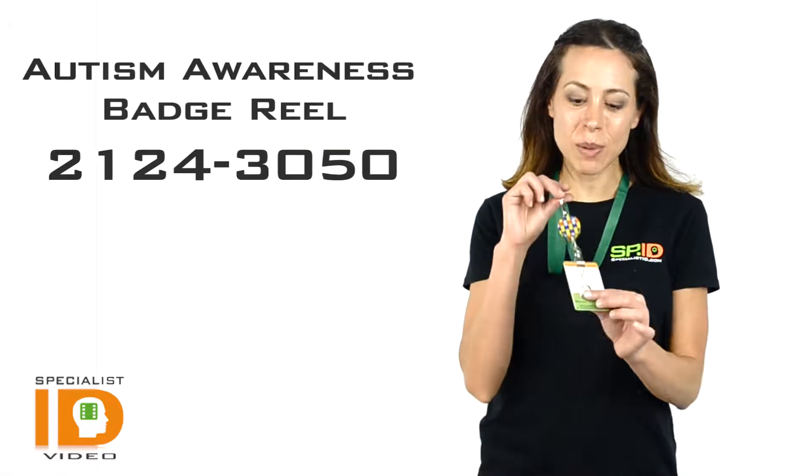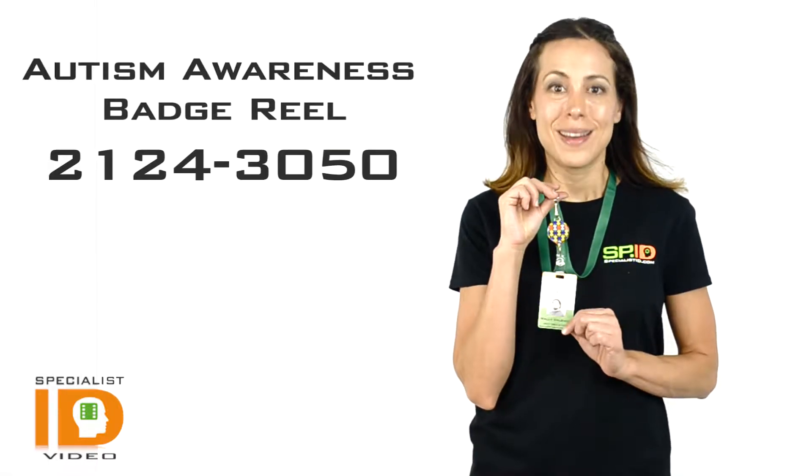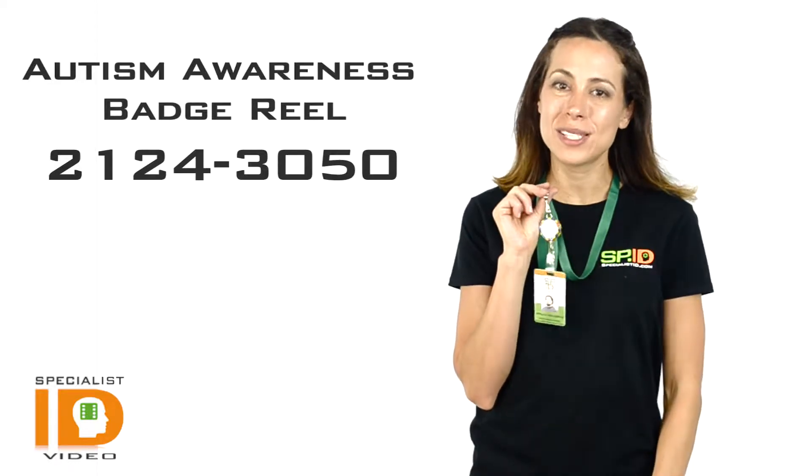Hi there, it's Cindy with Specialist ID. This is the Autism Awareness Badge Clip. This does support a great cause and it brings awareness to autism.